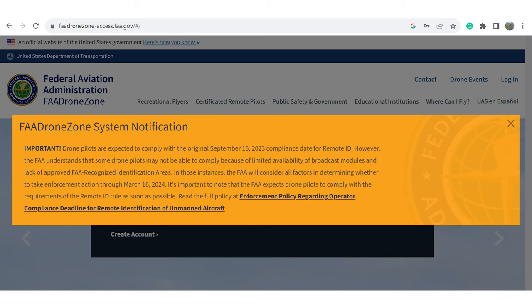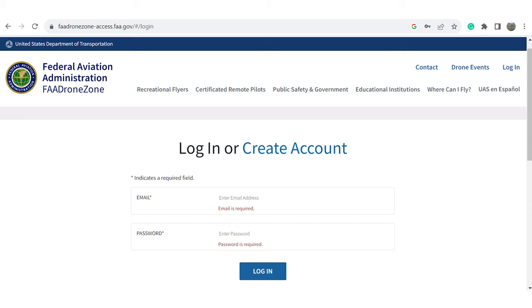The Drone Zone is where you will take care of all things related to registering your drone and managing your information if you are a commercial drone pilot. Once on the page, click on the login button located in the top right-hand corner. If you don't have an account, you'll need to sign up for one. Otherwise, enter your email address and password and click the login button at the bottom.